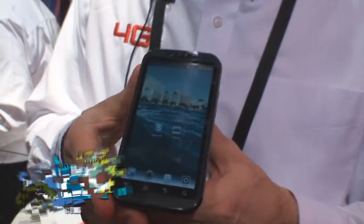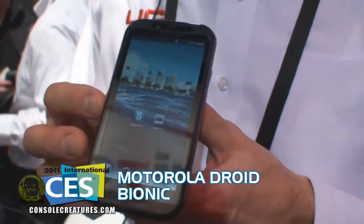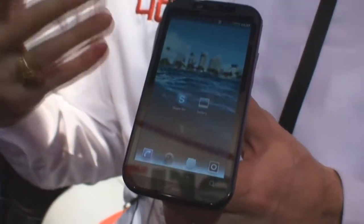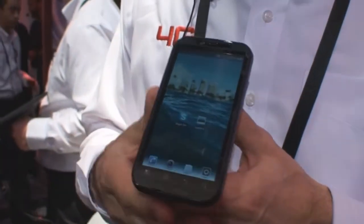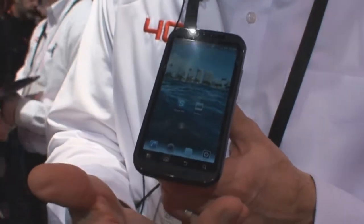This phone utilizes a Tegra 2 — a 1 gigahertz dual-core processor — with 512 DDR2 RAM for multitasking and caching. On board, there's 16 gig of memory, and the expansion slot, the micro SD card, is capable of up to 32 gig.